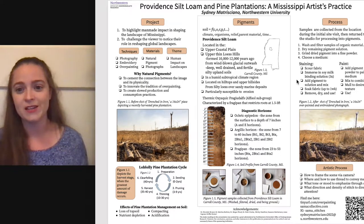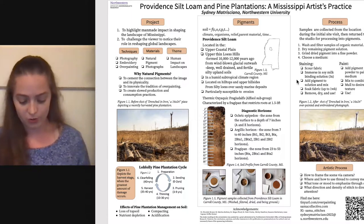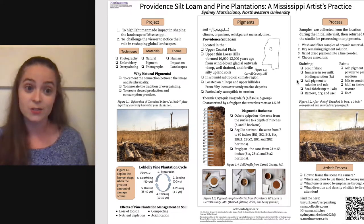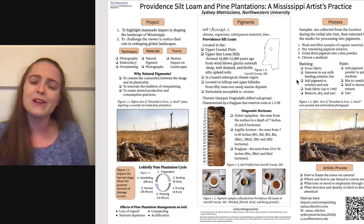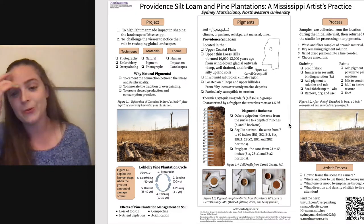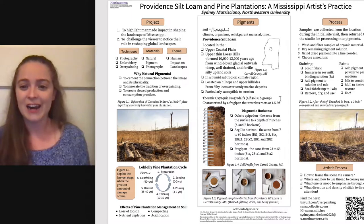Providence silt loam is an alfisol. Alfisols are really cool because they're fertile, usually found in humid areas, and rich in aluminum and iron oxide — so lots of pretty pigments. They also have pretty well-defined horizons, which you can see on the soil profile. I want to talk about the other three descriptors here because they all have something to do with the soil. Let's start with thermic.